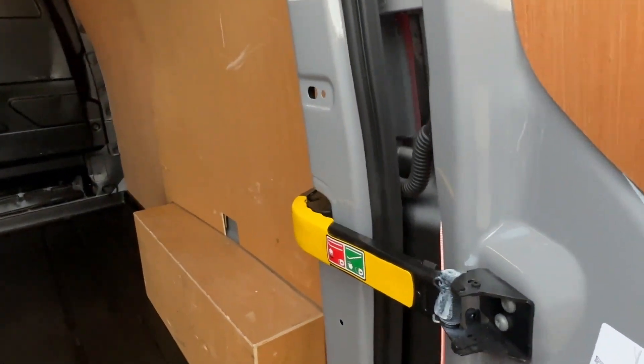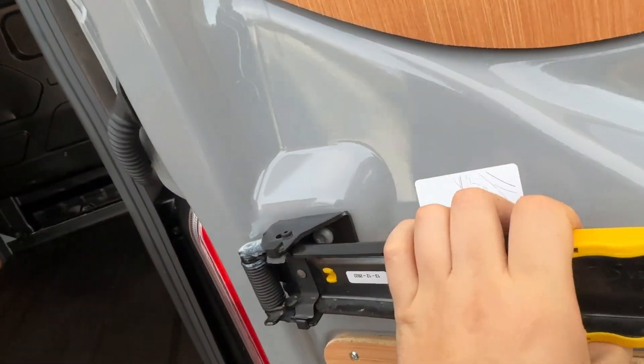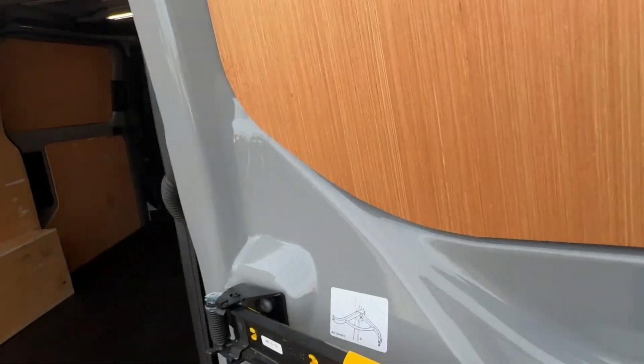Another good thing about the van is that the hinges can come off completely, meaning you could open the door a lot further — if you need to do that to get something much larger in or out of the vehicle.